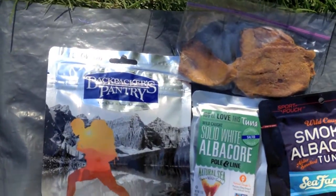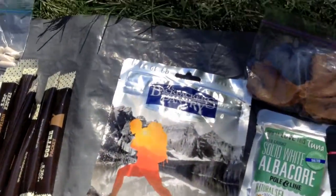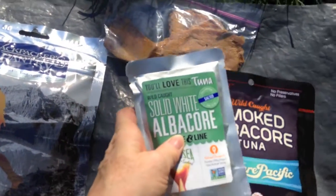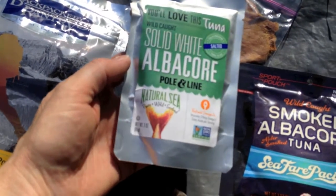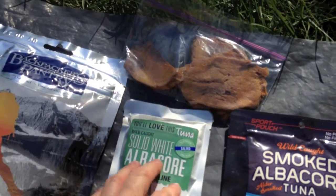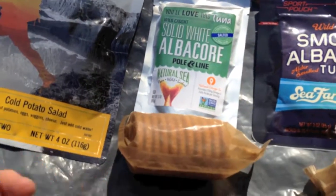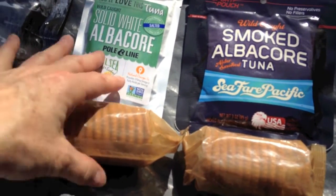For lunch, I had some cold potato salad by Backpacker's Pantry for one day. I had two different tuna packets — one uses much less packaging, but I found the larger packaging first. The one I would choose in the future is pole and line-caught, non-GMO verified wild-caught albacore tuna. The wild-caught smoked albacore by Seafair Pacific tastes fantastic. I would usually take some Ritz crackers — bacon-flavored or garlic-flavored — for those packets.